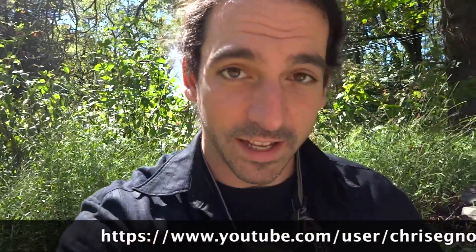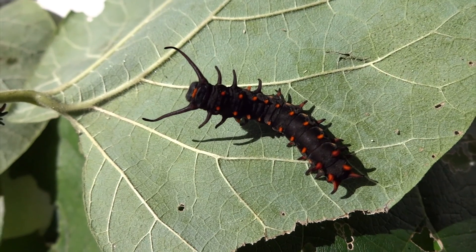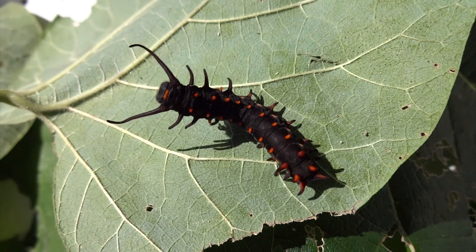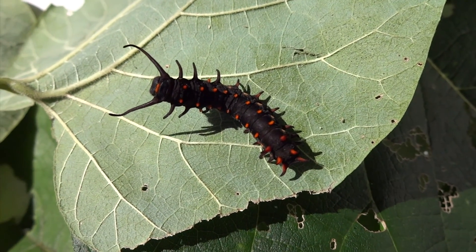Hey guys, so we've got these awesome pipevine caterpillars at work, and I'm going to show you what they look like right now up close. These guys are awesome. Yeah, see there's one right now. Look at those tubercles — these little black things — and they just sweep back and forth with them, which I'll get them doing that in a minute.